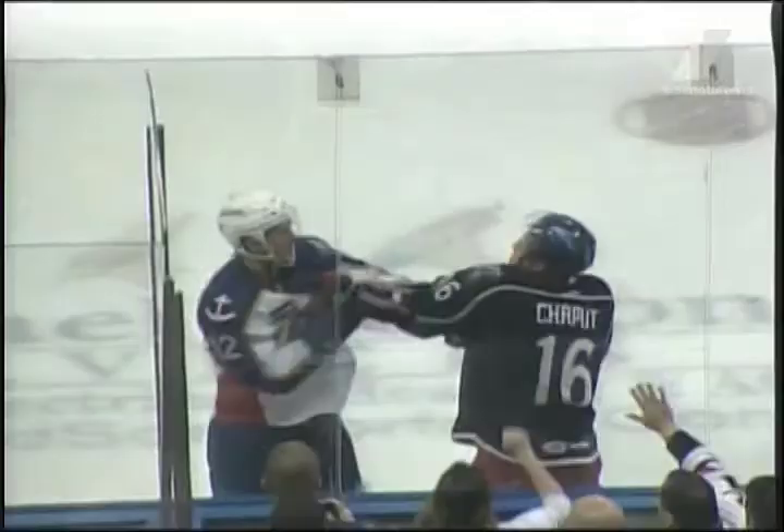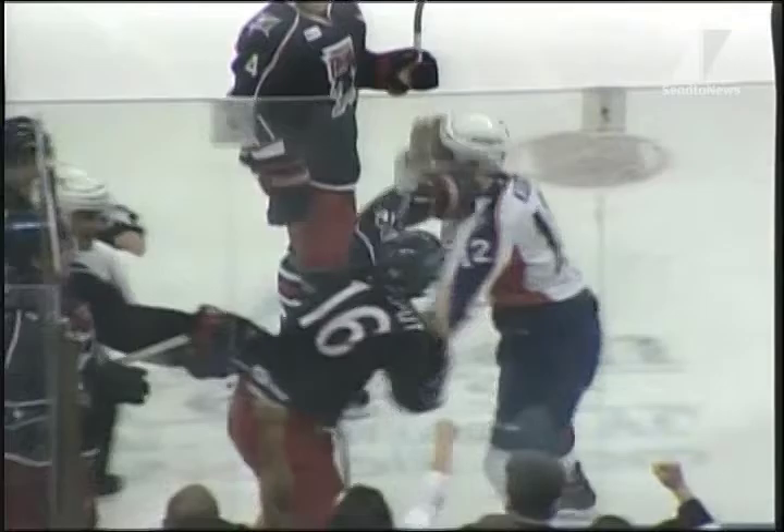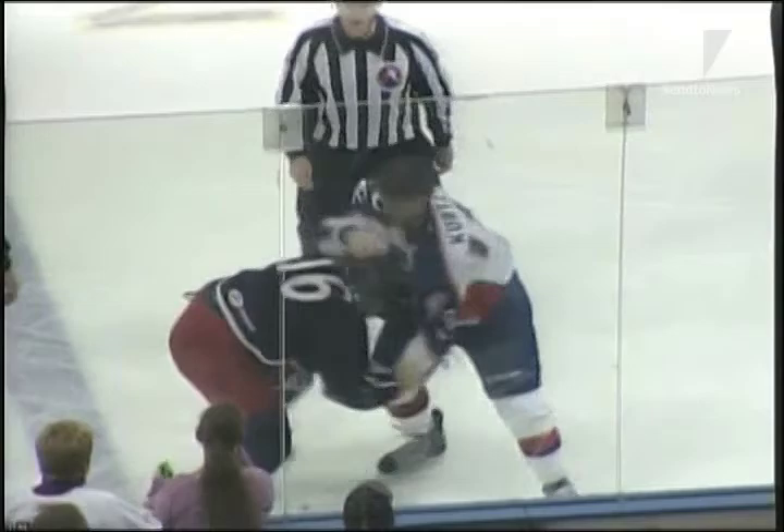Kurtz has somebody by the jersey, and it looks like Kurtz might drop the gloves. He will — and John Kurtz is going to go at it, along with, I believe, Michael Chapoul. Kurtz knocked to his knees, gets back up. Kurtz with his helmet off, trying to push a big uppercut — may have grazed Chapoul. Chapoul trying to wrestle him down, Kurtz brings him back up. Kurtz trying to unload with a right hand — and down goes Chapoul!